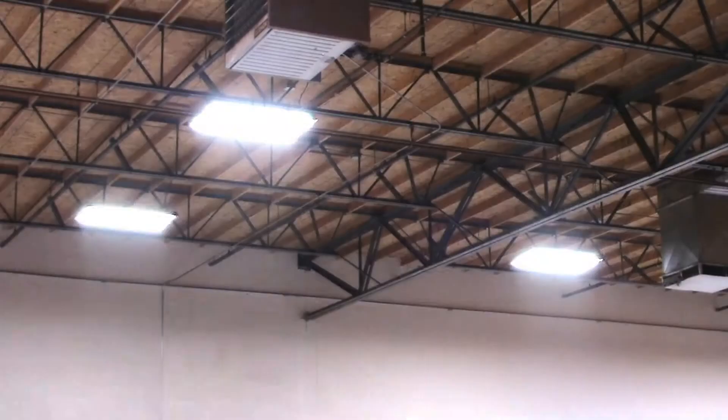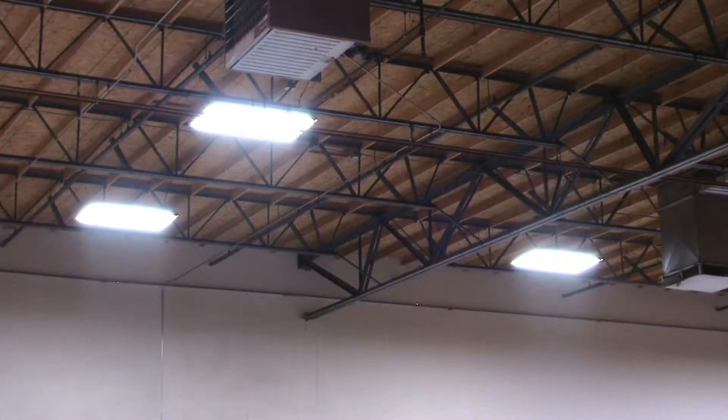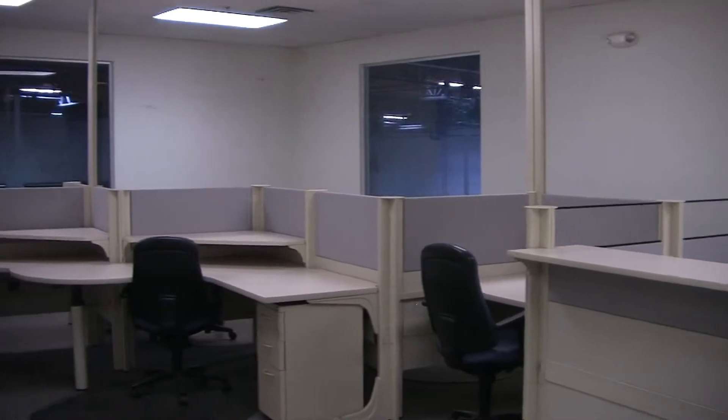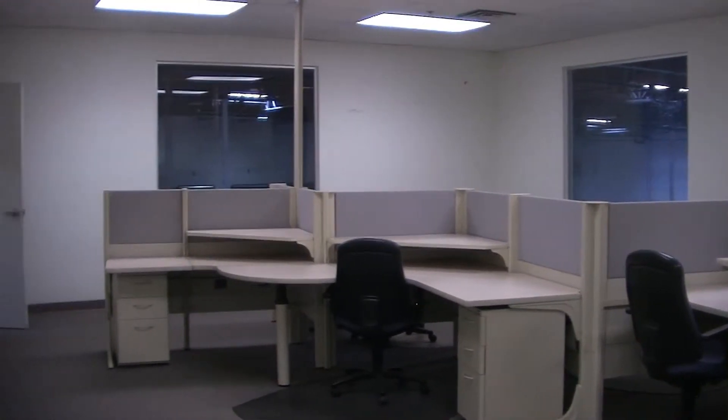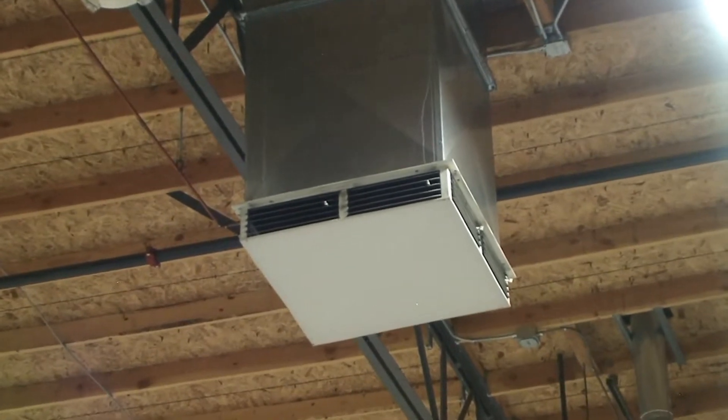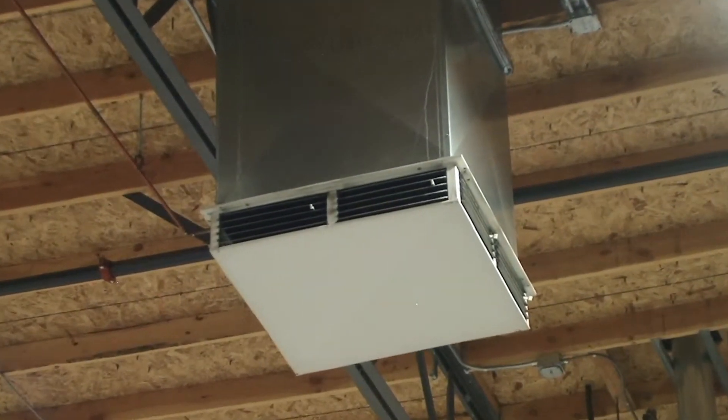It has T5 lighting which saves utility costs, and this property currently has quite a bit of office furniture which the landlord will be happy to leave for the next tenant if they want it. This property also has a rare feature: evaporative coolers, which makes for very nice working conditions in the warehouse.